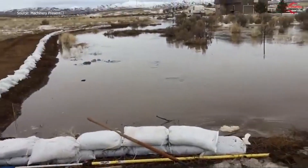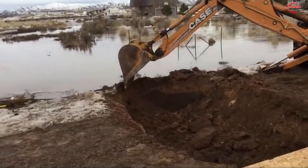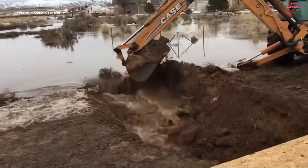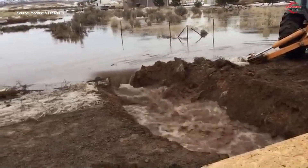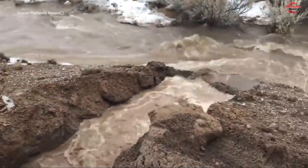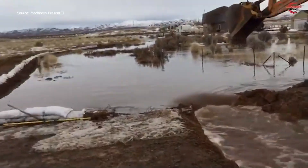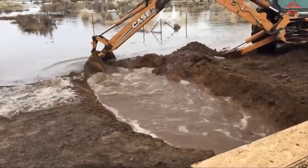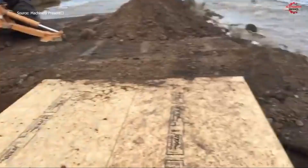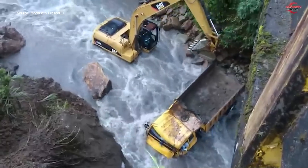A vast dam stands as a silent barrier against water, but the day arrives when it must yield to mechanical power. Excavators are positioned strategically along the structure, with their massive arms ready for action. The process begins with initial weakening — excavator buckets chip away at concrete, loosening large sections carefully. Hydraulic force and sheer mass allow metal teeth to bite deep into the dam's surface. Dust and debris cloud the air, giving a dramatic sense of the effort involved. Each strike sends vibrations through the structure, reminding all of the raw energy at play.